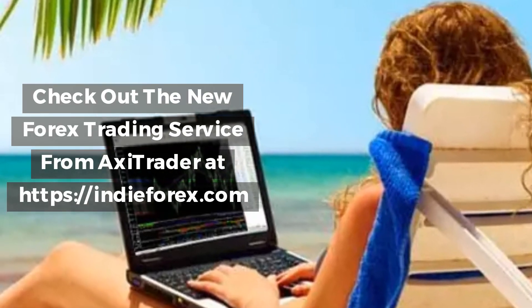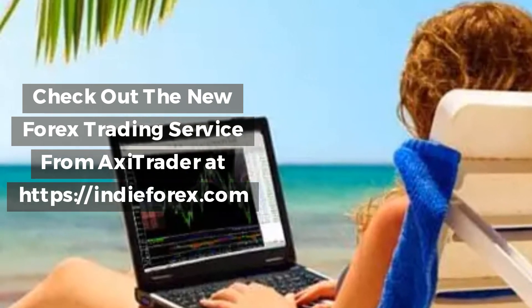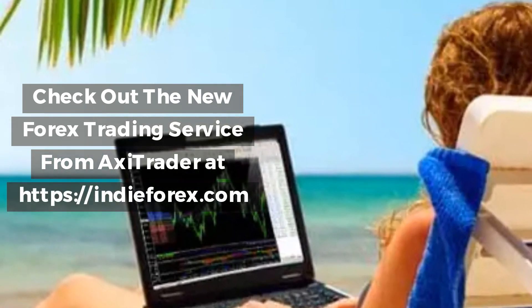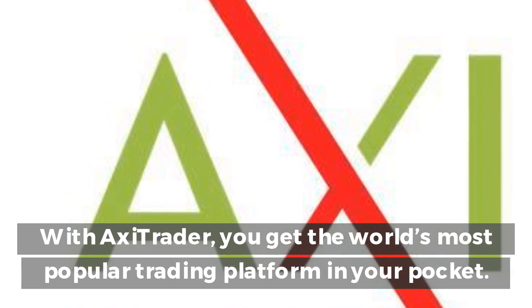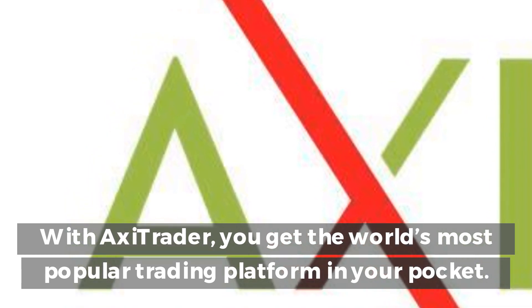Check out the new forex trading service from AxiTrader at indy4x.com. With AxiTrader, you get the world's most popular trading platform in your pocket.